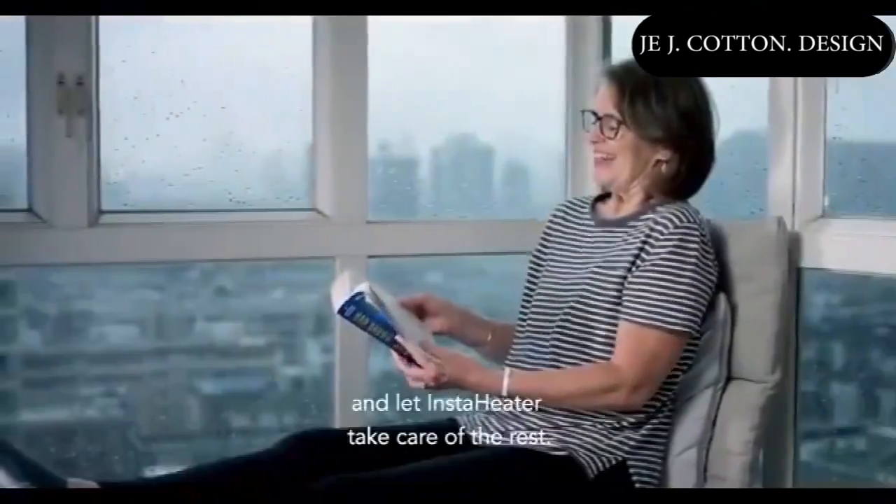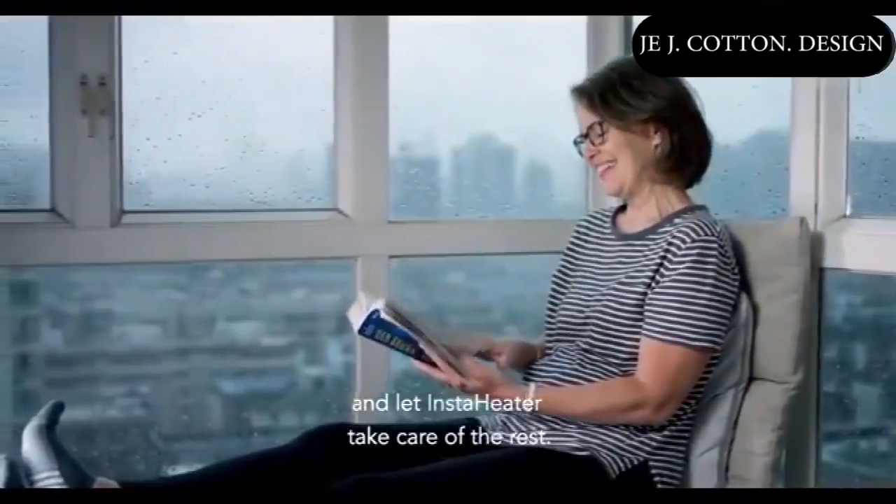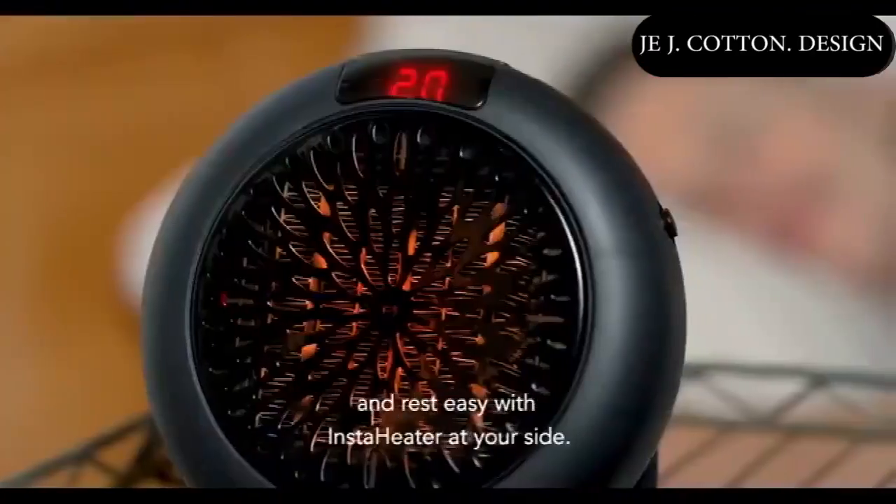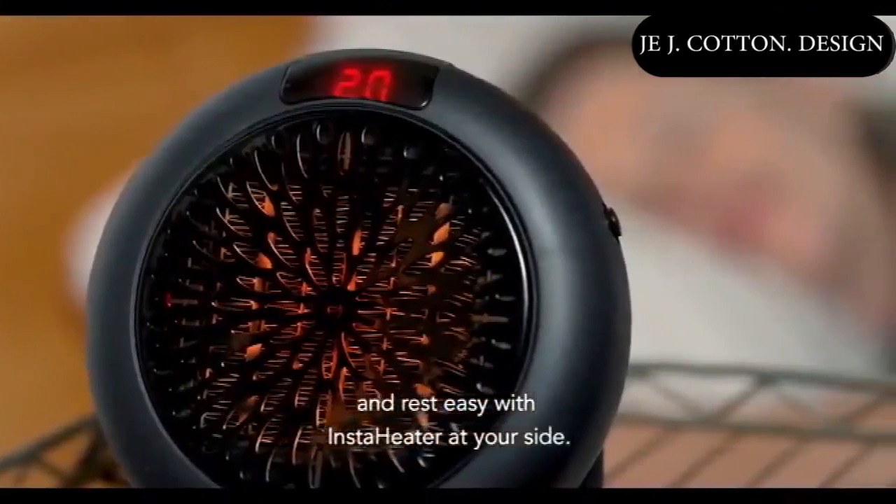It's your space — enjoy it and let InstaHeater take care of the rest. And at day's end, set the programmable 12-hour timer and rest easy with InstaHeater at your side.